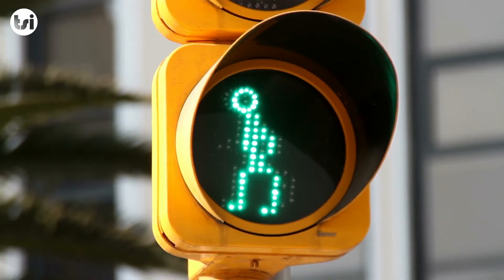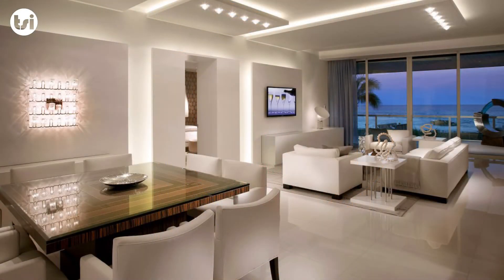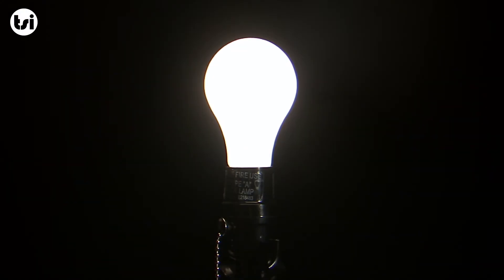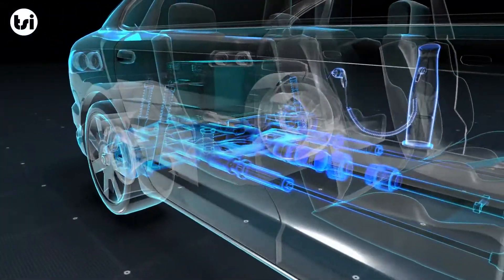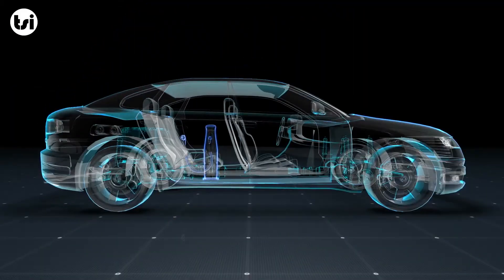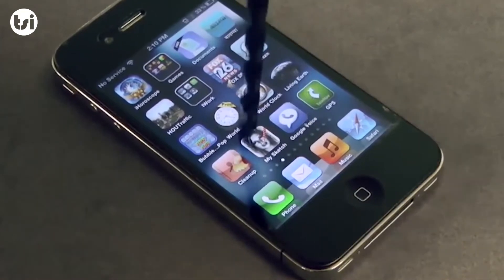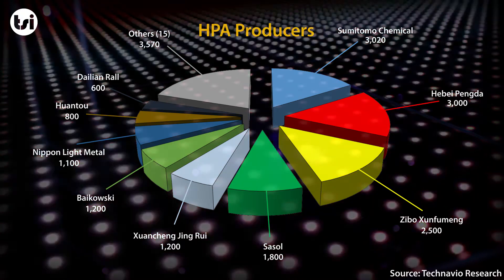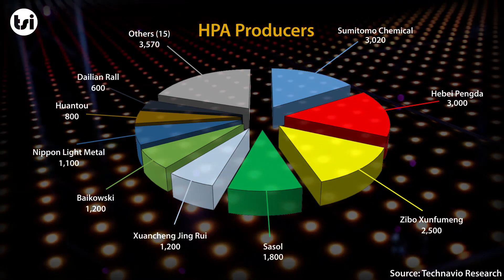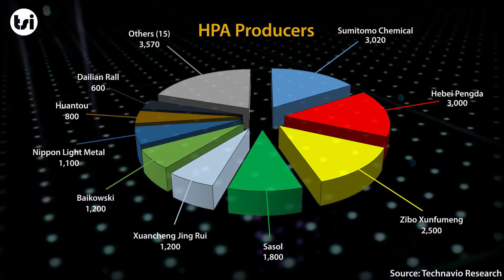The three main drivers for this growth are the global adoption of LEDs as a cost-effective and energy-efficient replacement of traditional lights, advancements in lithium-ion battery technology and the use of HPA in the coating of battery separators, as well as the growing use of sapphire glass by smartphone manufacturers. Eight high-profile companies currently supply around 50% of global demand for HPA, with the largest producer being Japanese multinational Sumitomo.